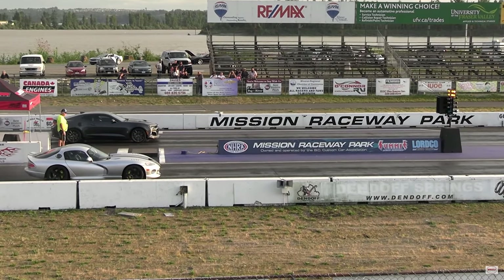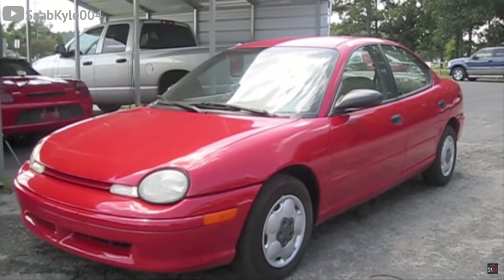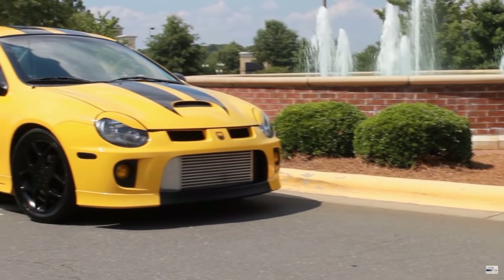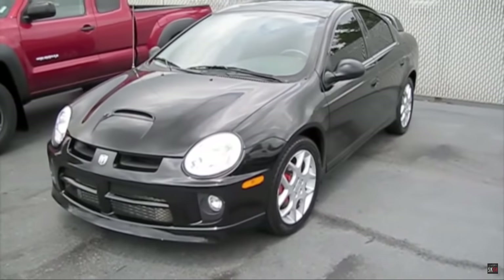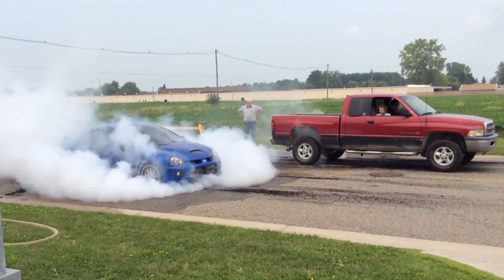Chrysler has been known to do some dodgy things from time to time — like building the Dodge Viper from scratch, which left the company in serious financial mayhem — or take their compact commuter car, the Dodge Neon, and turn it into an uber-aggressive turbocharged four-cylinder front-wheel drive beast ready to lay some rubber. These things could do front-wheel drive burnouts with the best of them, with over 230 horses to the wheels.